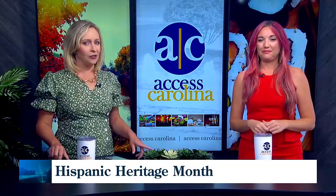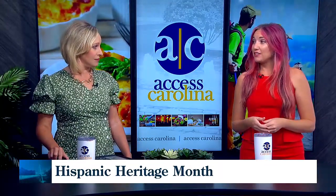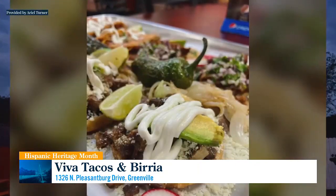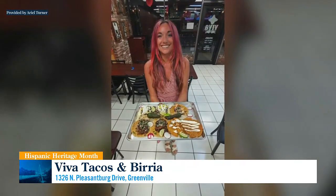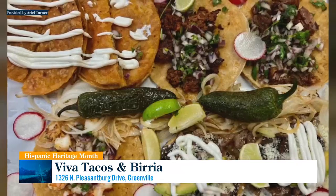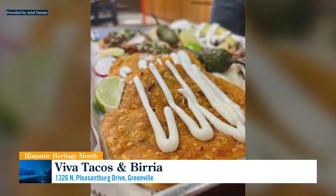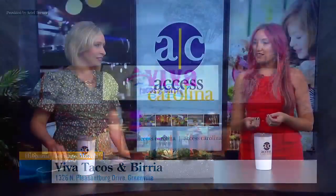And then finally, a new place — Viva Tacos and Birria in the Lake Forest Shopping Center on North Pleasantburg Drive. That's open until midnight every single night, which is amazing in case you're looking for a late-night eat. It's a really simple environment, but they serve all of their tacos on these metal trays, and we ordered like one of everything. That's my favorite picture of myself ever — I was so happy to be handed this tray of tacos. They do Birria in a wide variety of ways that maybe some other restaurants don't, so this is another great place to try something new. Very affordable.